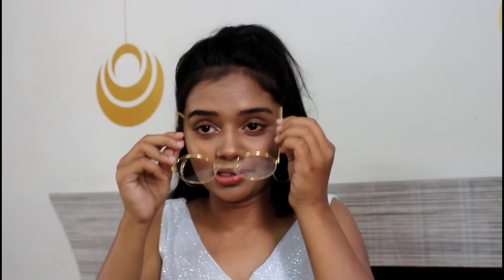The next thing is very funny — I don't know how to wear it but it looks good. We got this pair of specs — cute round glasses in gold. They had silver, rose gold, and gold, and we went with gold. We got this for Rs.100.